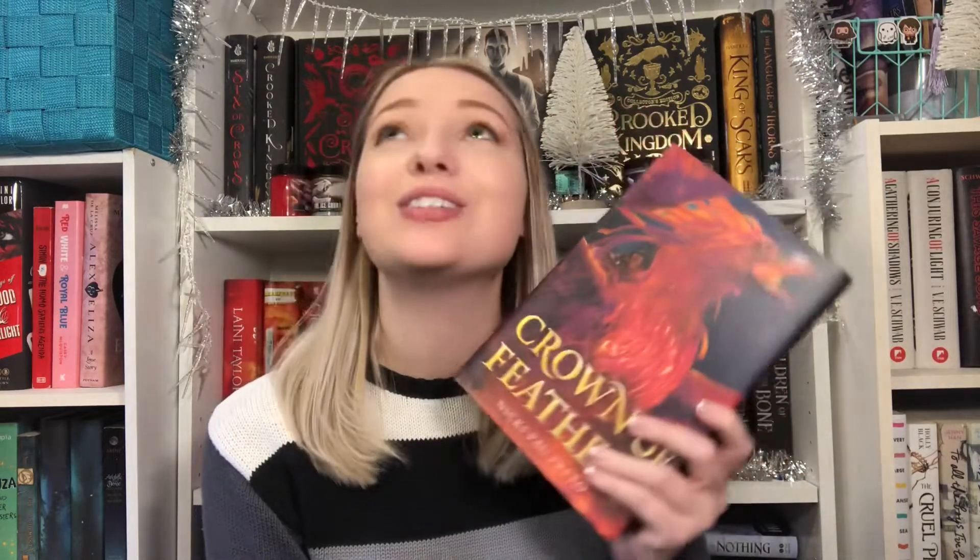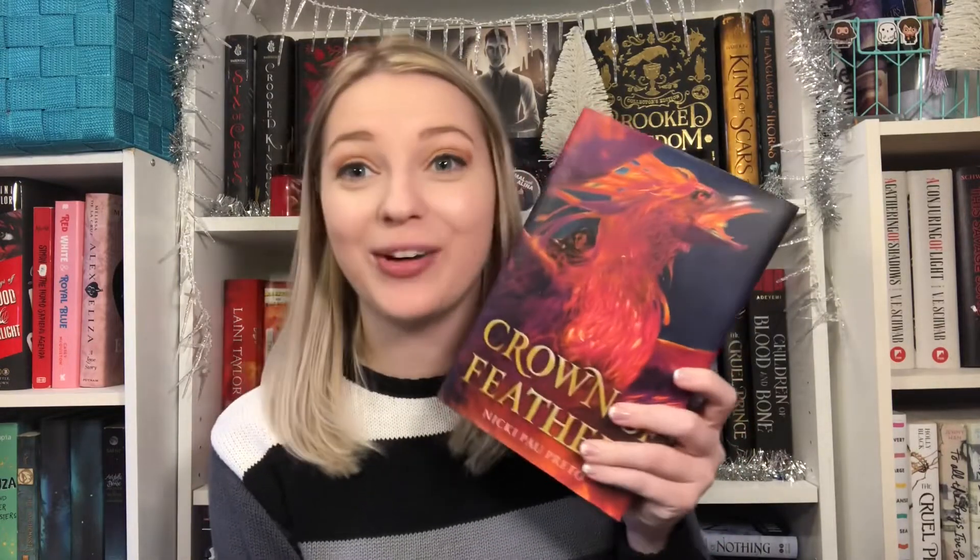The second book is Crown of Feathers by Nicki Pau Preto, which tells the story of a world 16 years after a war, where two sisters want nothing more than to be phoenix riders — but can't because the phoenix rider population has diminished. One day the sisters get in a fight, and Veronyka goes off by herself and discovers a crew of phoenix riders, but they only accept males, so she has to disguise herself to join them. So, so good — I cannot wait for Heart of Flames in February!